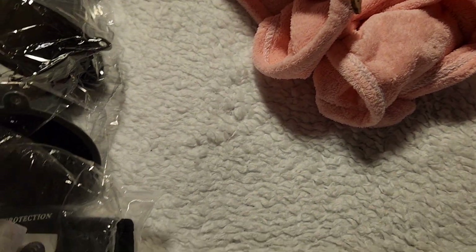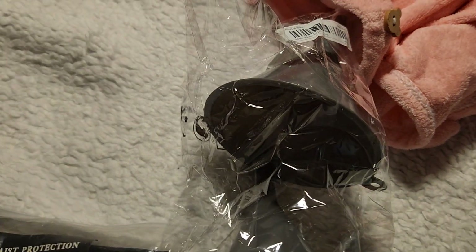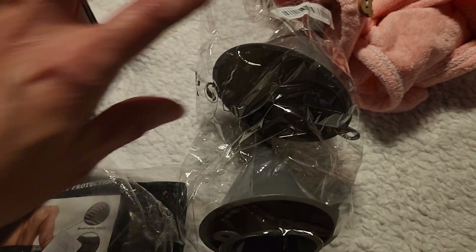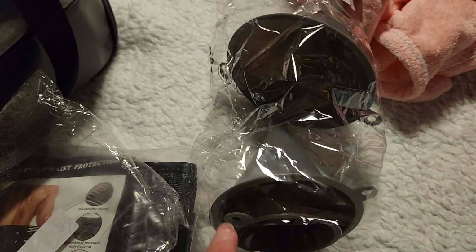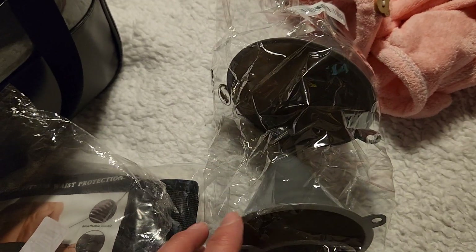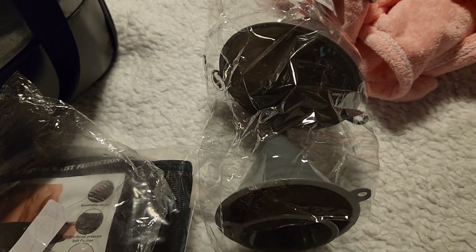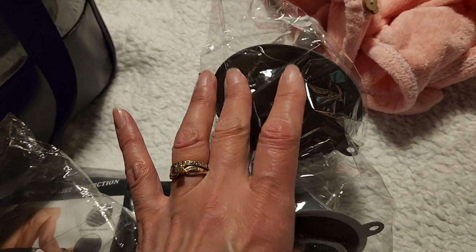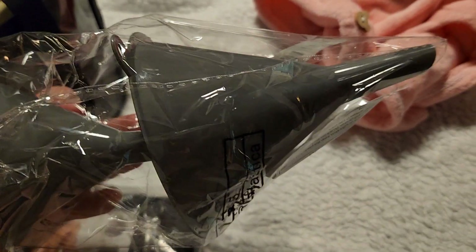The next thing I got were these funnels. I'm working on a small area. I got this for my husband — he lost the funnel he used to have in his car when he's putting antifreeze in. So I got him a set of three: it comes with a small, medium, and large, and I got it in gray.